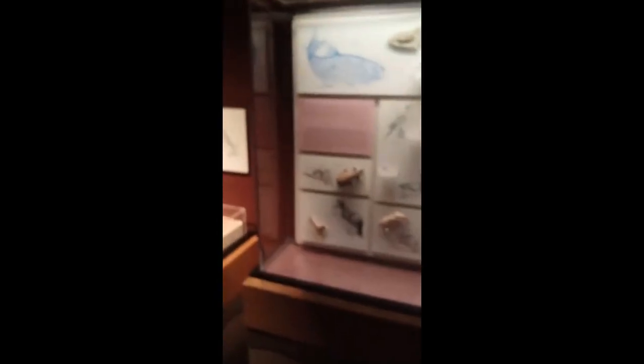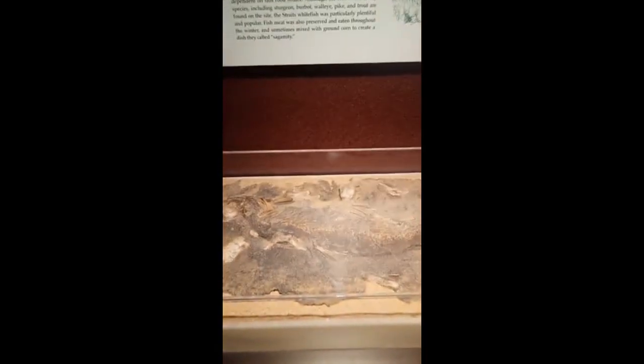You've seen the treasures in the sand. Skeleton of a white swordfish.